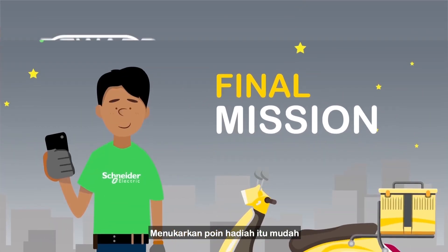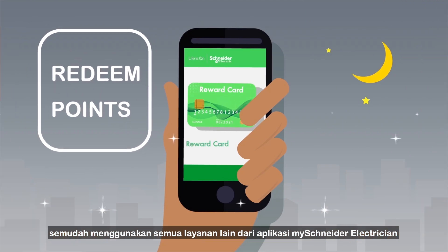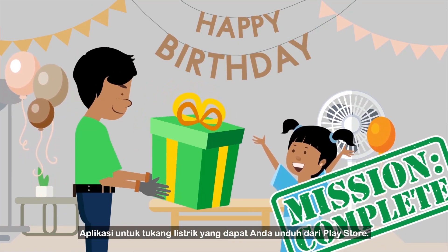Redeeming reward points is easy — just as easy as using all the other services of the MySchneider Electrician app. MySchneider Electrician: the new electrician's assistant you can download from the Play Store.